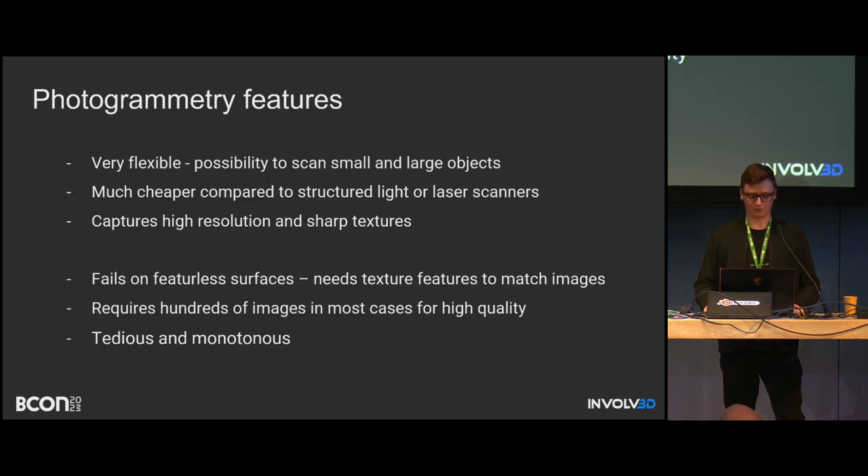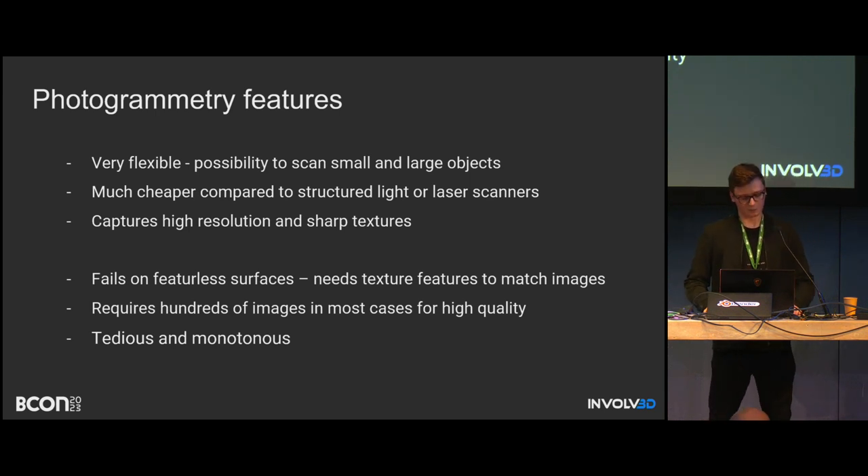Photogrammetry is very flexible — you can scan very small figurines with proper hardware, but also huge buildings or construction sites. It's much cheaper because nowadays almost everyone has a phone with a camera. Textures are very high resolution, which is a huge advantage for creative industries. But there are drawbacks: it fails on featureless surfaces because it's a passive method based on object texture. If there are no features or textures, there will probably be no mesh eventually.